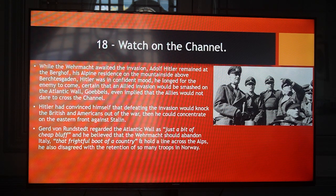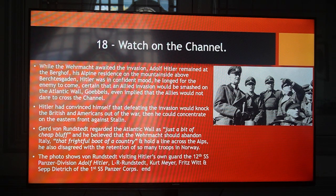Von Rundstedt regarded the Atlantic Wall as just a bit of cheap bluff and believed that the Wehrmacht should abandon Italy — that frightful boot of a country — and hold a line across the Alps. He also disagreed with the retention of so many troops in Norway. Almost all senior German officers were privately scathing about Hitler's obsession with fortresses, including the ports of Dunkirk, Calais, Boulogne, Le Havre and Cherbourg on the Channel Coast, and Brest, La Rochelle on the Atlantic — garrisons of 120,000 men in northern France who would not be available later to help defend Germany.